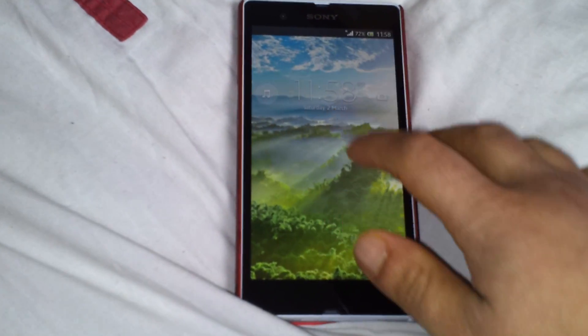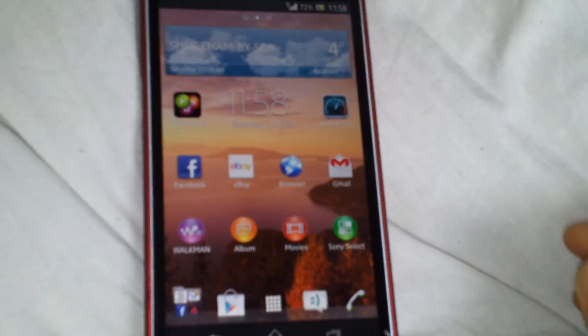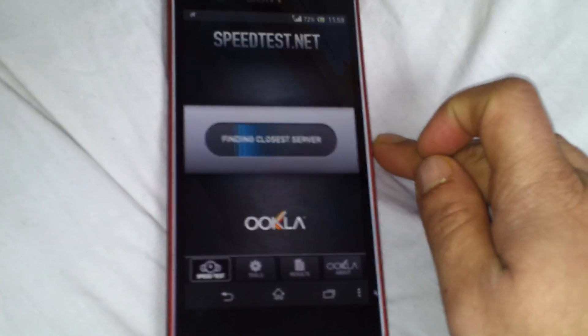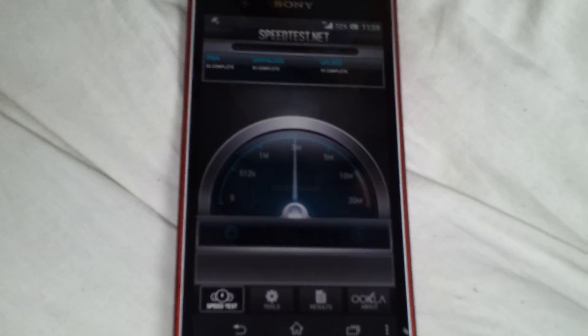Hey YouTube, this is Mahon Order 20. Just want to do a quick speed test, just want to show you how fast this Sony Xperia Z is. I have to admit, even though it's on HD, I don't know if you can see that, HD A+, but it's still pretty quick, this will be getting it here.